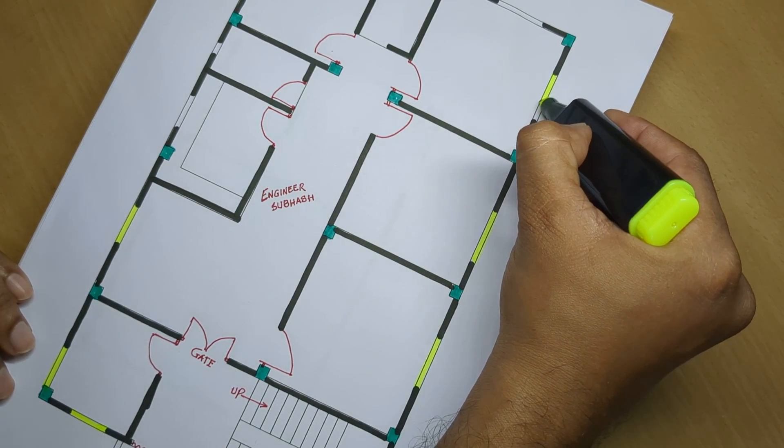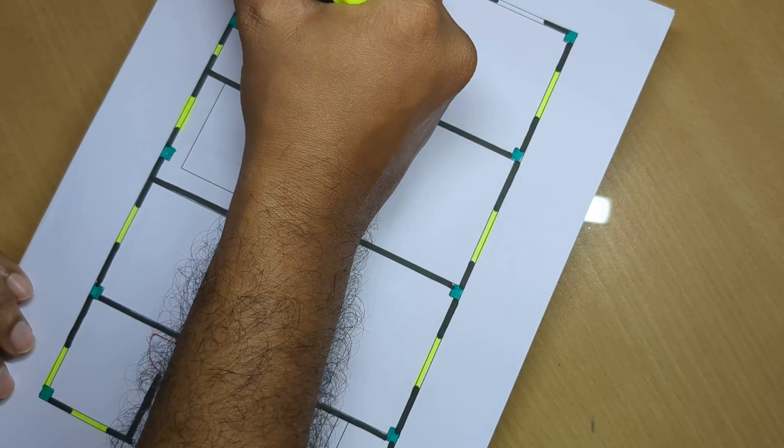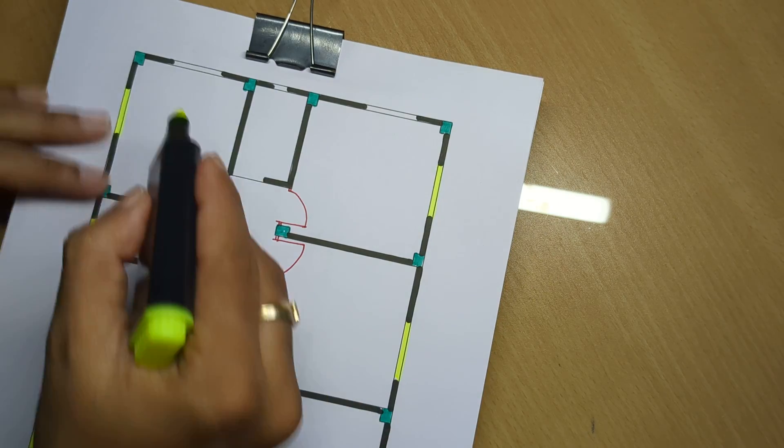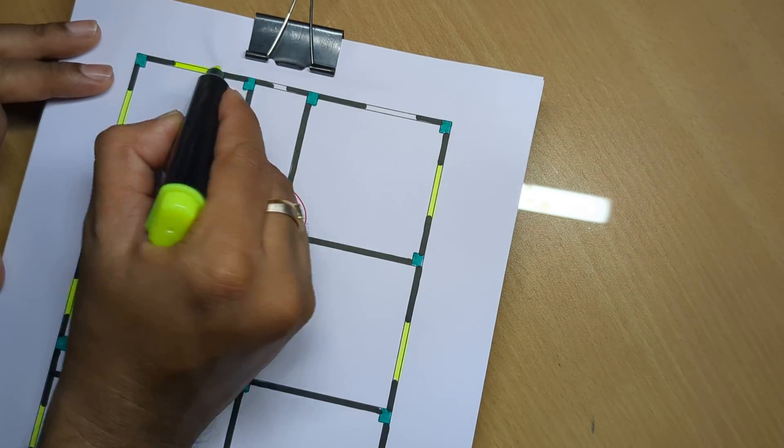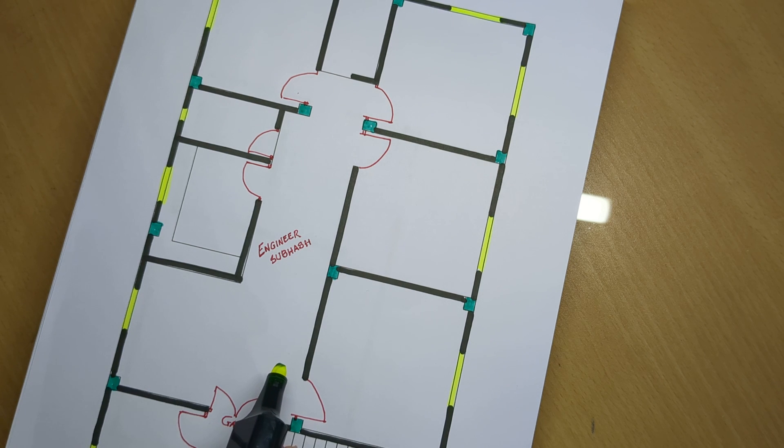Plan is complete. Next, windows and ventilators are indicated. Total building area is 1,144 square feet — home plan design.